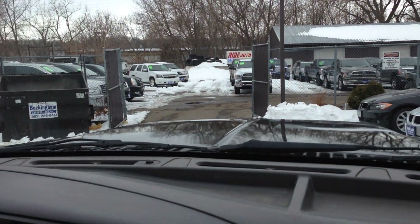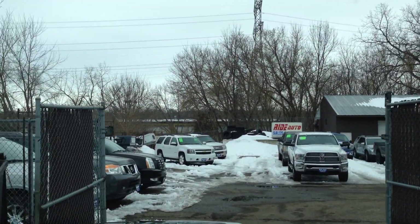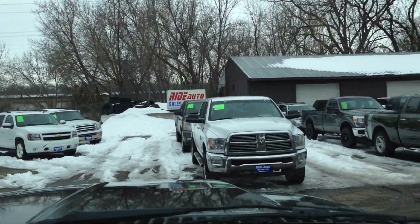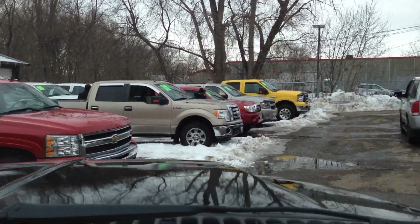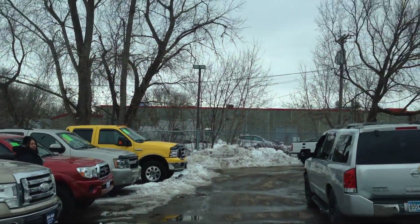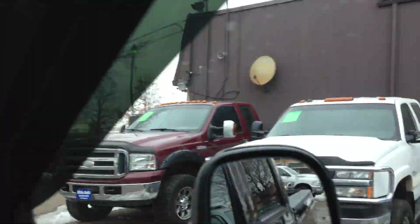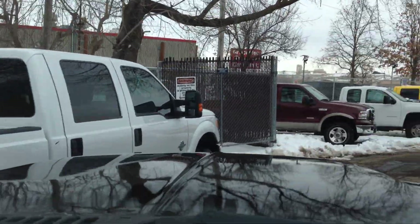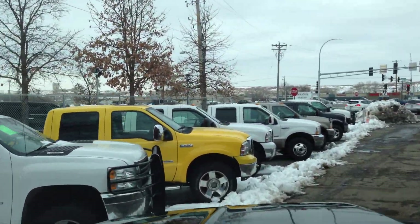We do a lot of heavy duty trucks here — Ford, Dodge, Chevy, the big three. We have them here at Ride Auto. We have the Amarillo, the Lariat, the King Ranch, the XLTs, the new body styles with the 6.7s. But the Harley-Davidson is in a class of its own.